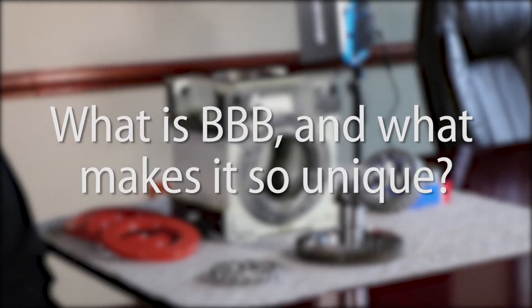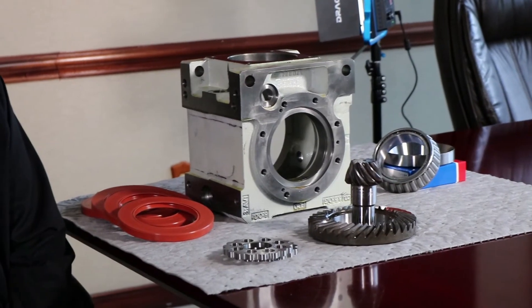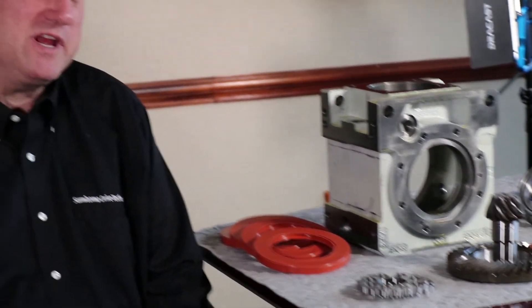What is a BBB and what makes it so unique? A BBB is Sumitomo's unique all-steel right angle bevel drive. If we think about our product, we should think about it in three dimensions: strong, simple, and safe.